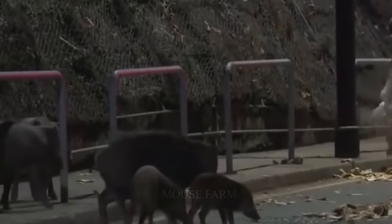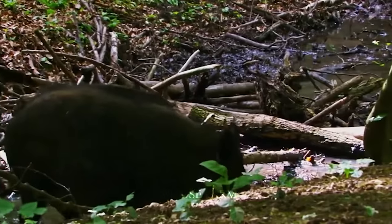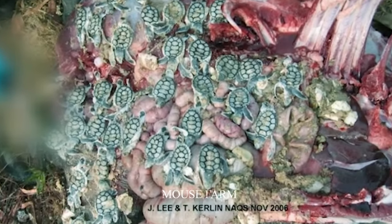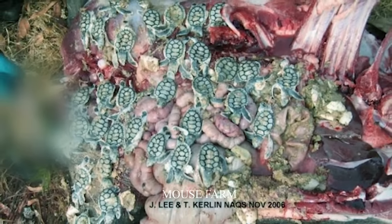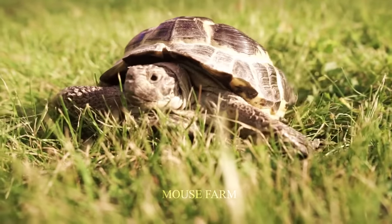The heaviest feral pigs caught this year weighed 435 pounds, and it is not uncommon to see pigs weighing over 310 pounds. They will eat almost anything. This terrifying picture shows a Cape York pig with a belly full of baby turtles, posing a danger to endangered species such as turtles, freshwater crocodiles, frogs, snakes, lizards, freshwater turtles, and more.